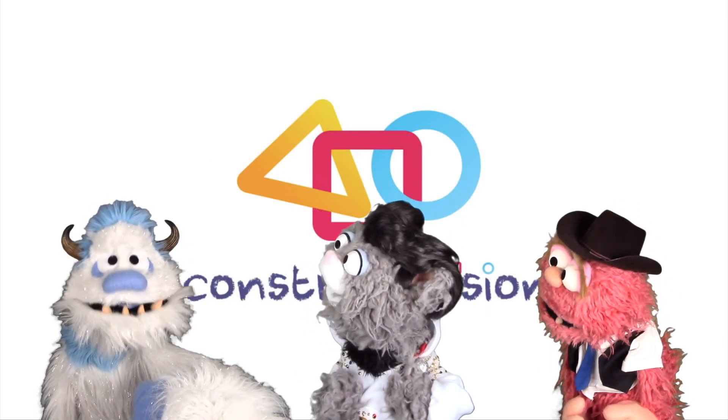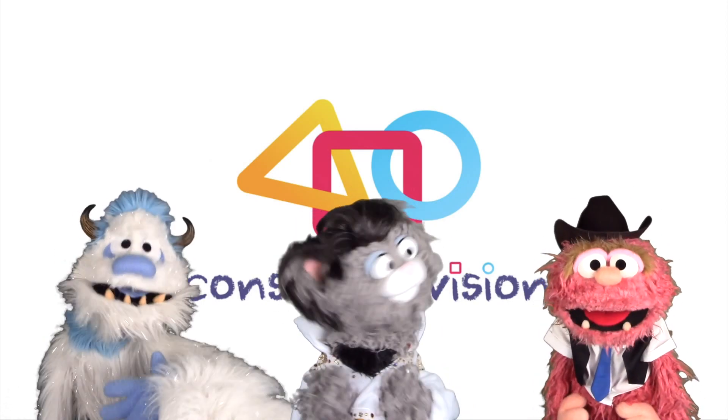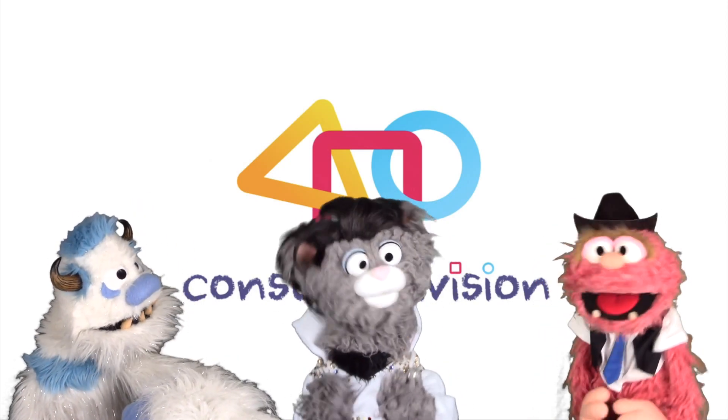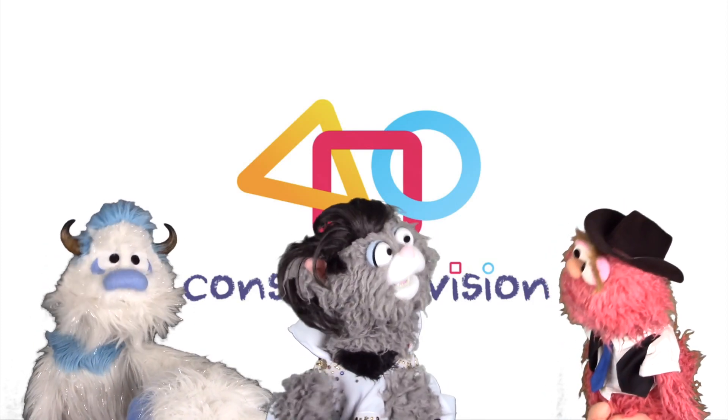For great videos, great music, and a whole heap of learning, subscribe to Constructivision. Great job, boys! Oh, thank you very much.